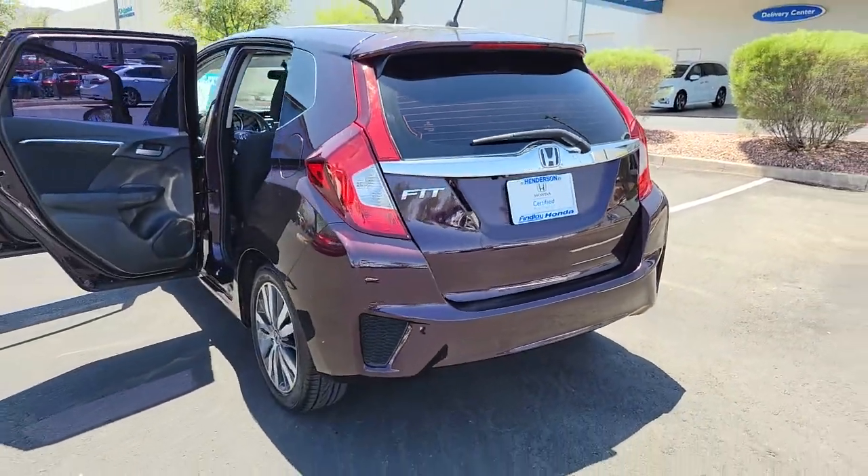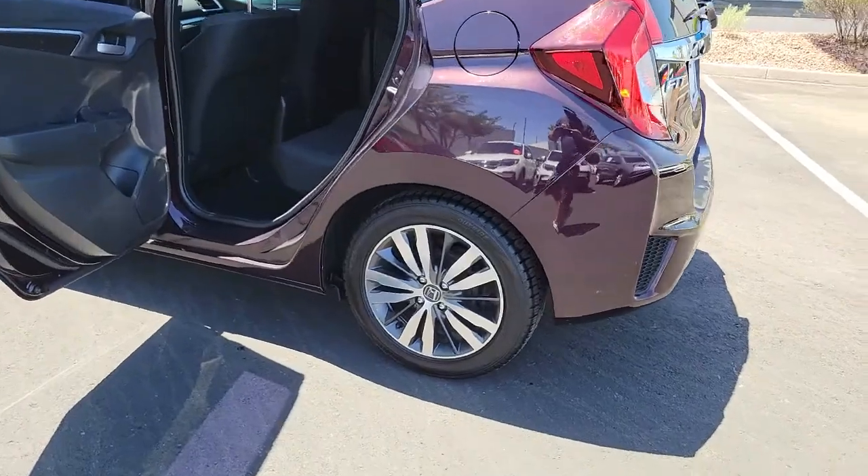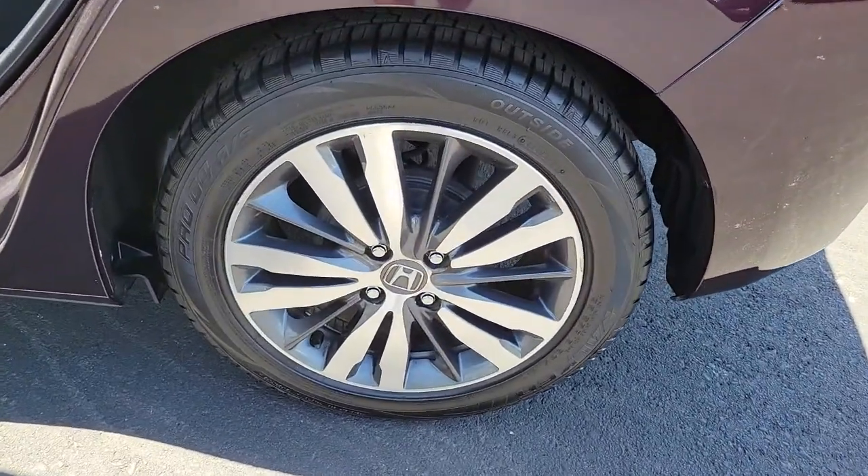Backup camera, engine immobilizer. It's time you had a little fun behind the wheel. This Honda Fit will make you smile. Drive it today.